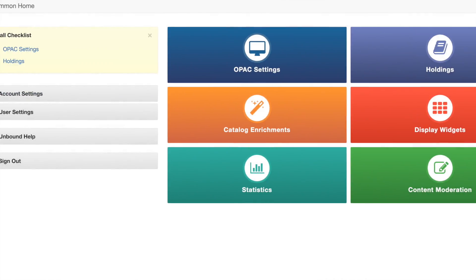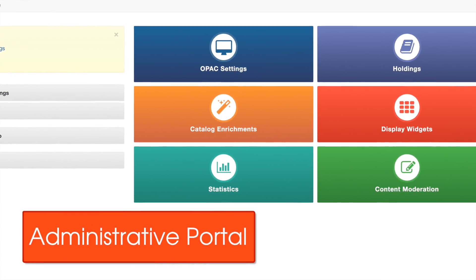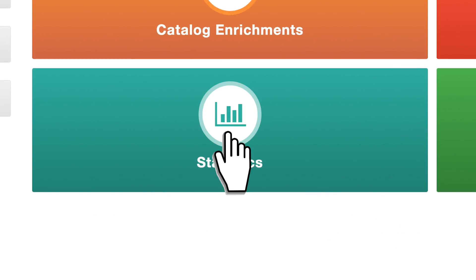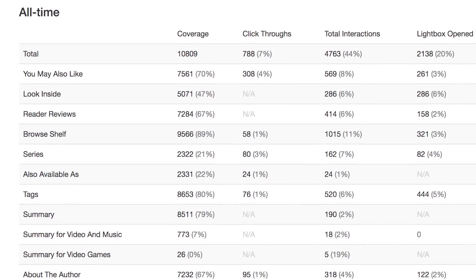Library administrators will love Syndetics Unbound's unique administrative portal, which tracks and reports on coverage and usage element by element.